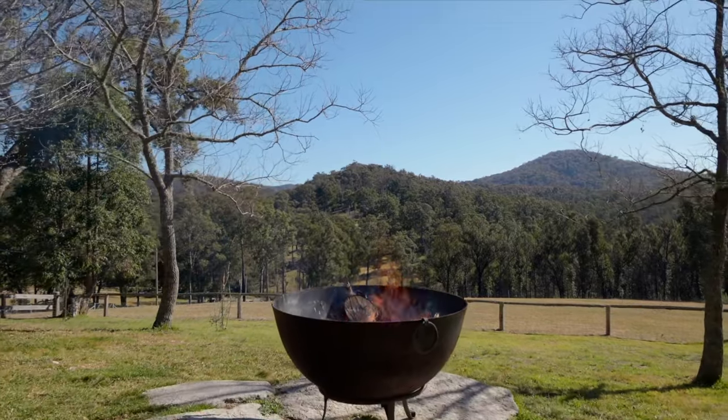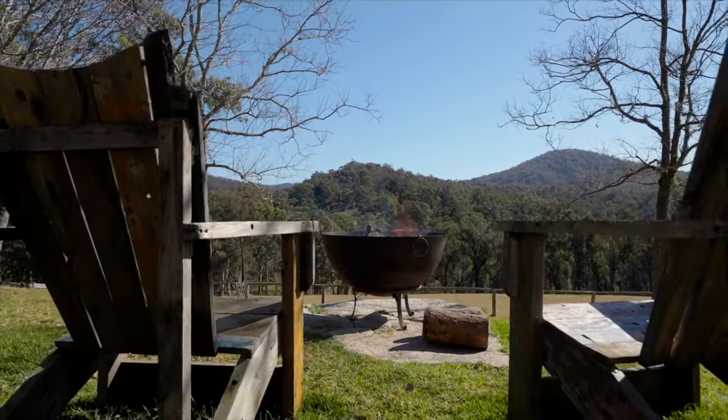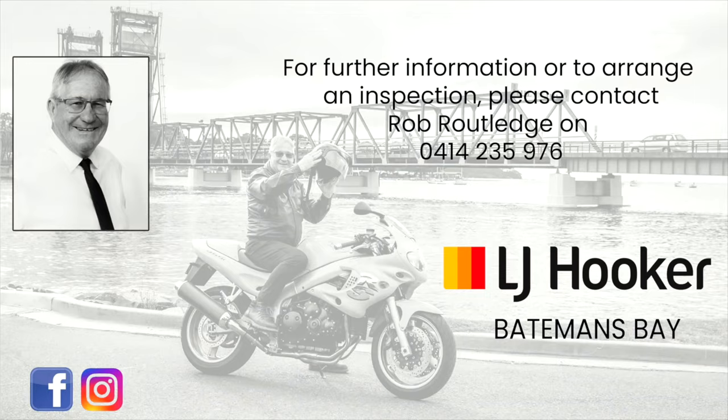And at the end of the day, you'll enjoy kicking back around the fire pit and enjoying the lovely bush vista. For more information about this amazing property, please contact Rob from LJ Hooker Batemans Bay.